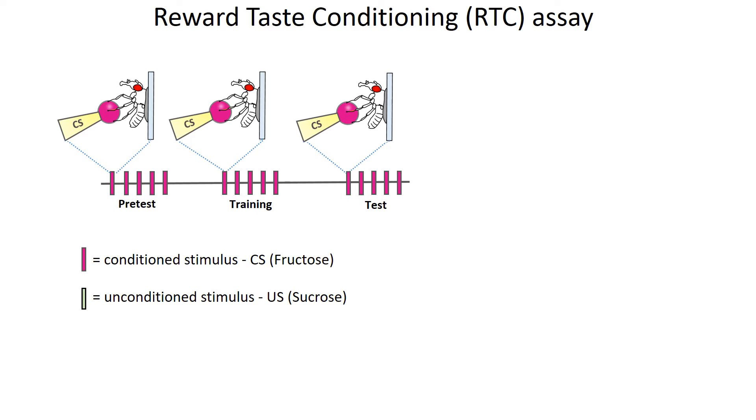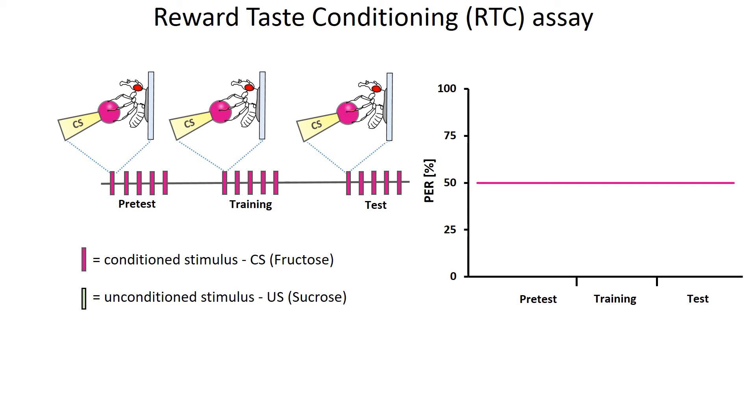To test this, we use fruit flies to build a reward taste conditioning assay. We give the conditioned stimulus, abbreviated as CS — which is fructose here — to the fly through all three phases of the experiment: pretest, training, and test. We then train the flies by pairing the CS with an unconditioned stimulus, abbreviated as US. We give sucrose, which is a sweeter sugar than fructose, to the fly's mouth right after giving the CS on the tarsus. What we projected to happen is that the fly would learn that they get a reward of sweeter sucrose after being touched with fructose on the tarsus, and then respond more to the CS of fructose. The difference between the trained and naive flies is calculated as delta PER, showing how much more the fly responded in the test.